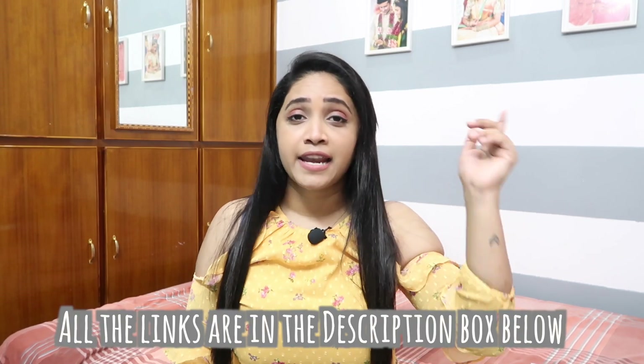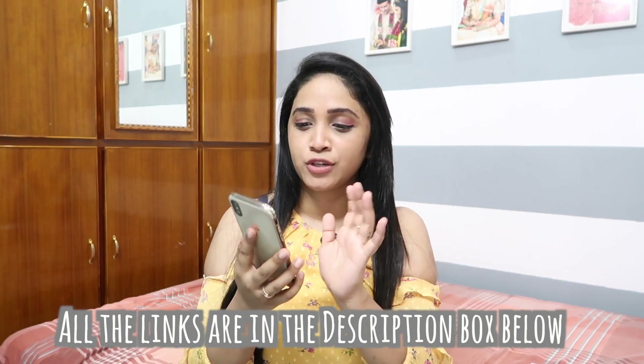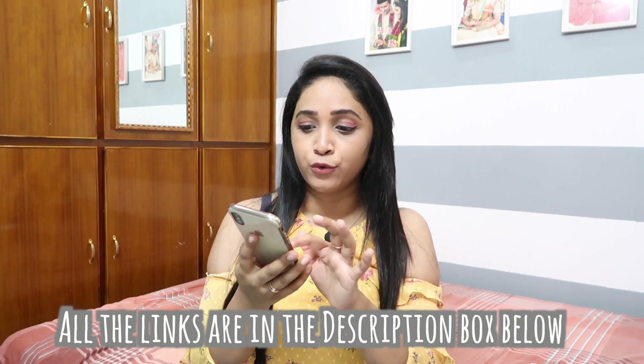I don't have only jewelry in this video — I have a lot of things listed. I found amazing pieces and I'm sure you guys are going to love them. I'll put all the links in the description box below. I have the Nykaa Fashion app open on my phone, which I'll dig through and show you. I've put everything in the wishlist so I can share it with you.